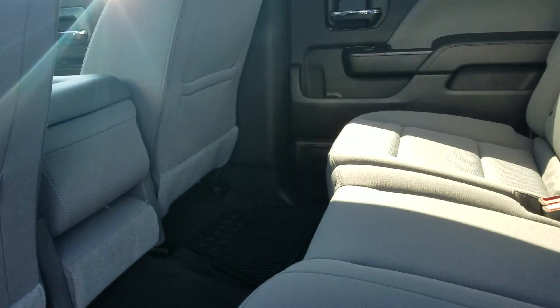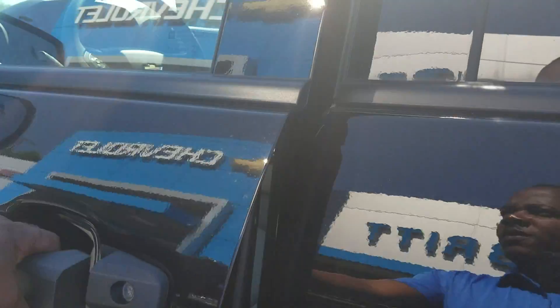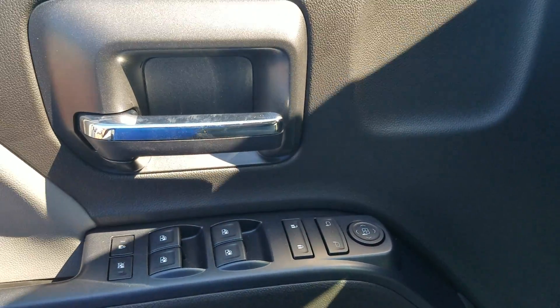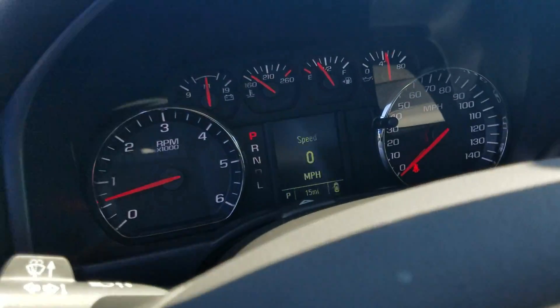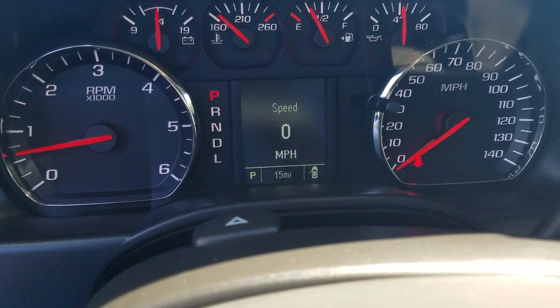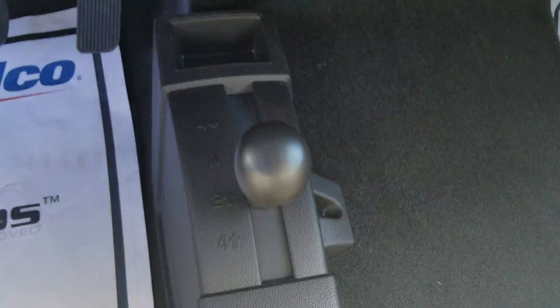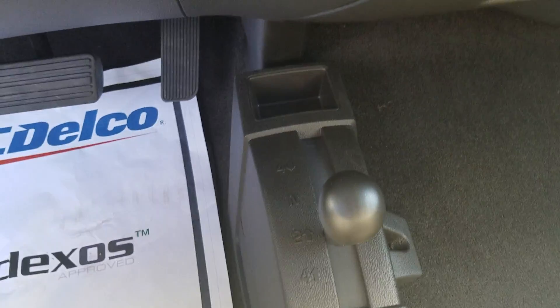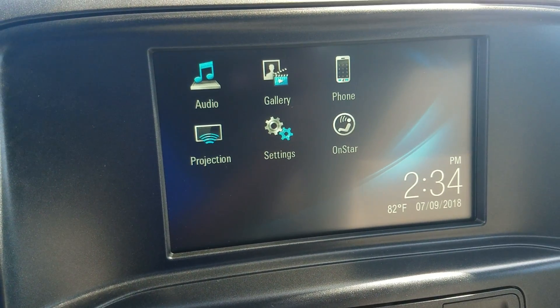A little view of the interior on the vehicle. It has your full powered windows, powered mirrors, with only 15 miles on the vehicle. And of course, your selector right here from 2WD to 4WD. You also have the infotainment center on here.